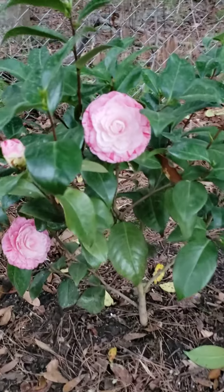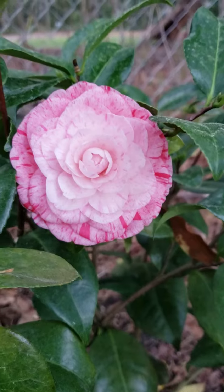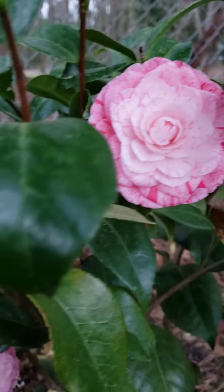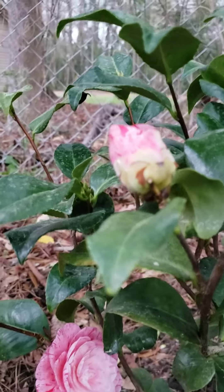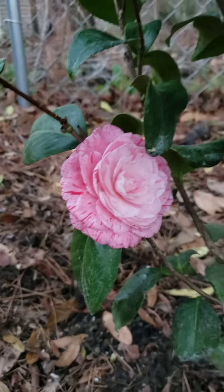Look at them. Huge. I mean, I guess they're considered medium size for camellia, but I just love it. It's beautiful.